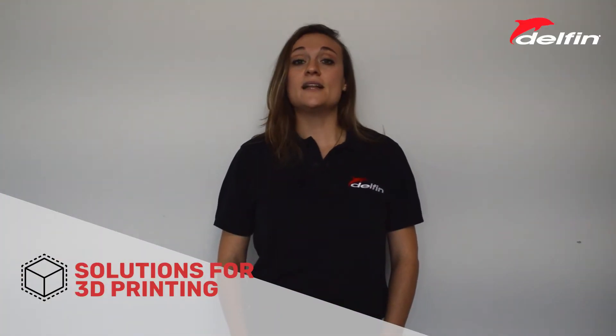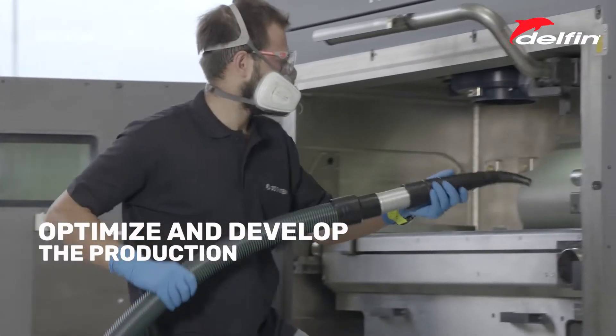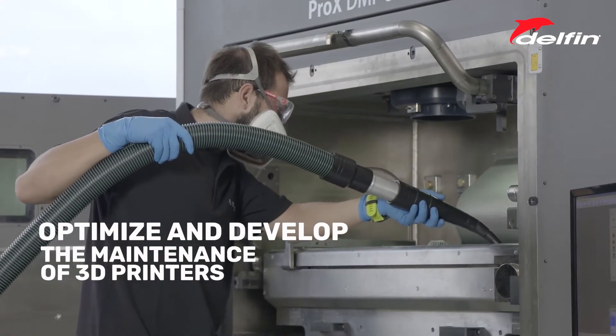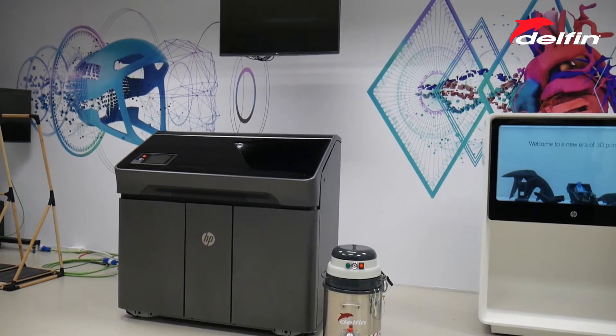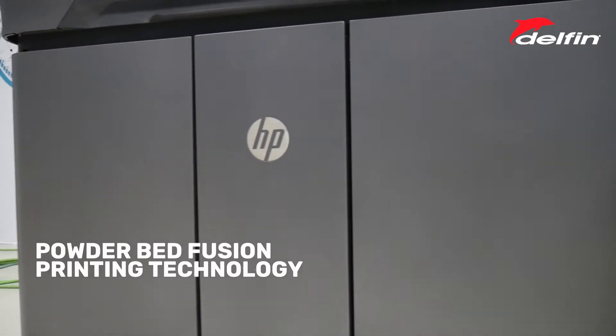Even for an innovative sector like additive manufacturing, Delphin has designed multiple solutions to optimize and develop the production and maintenance of 3D printers. Delphin solutions have been designed in collaboration with the best players of this market and are the best solution for the powder bed fusion printing technology.